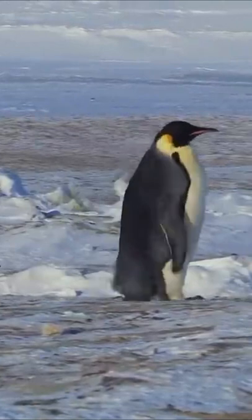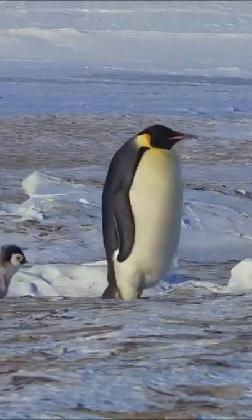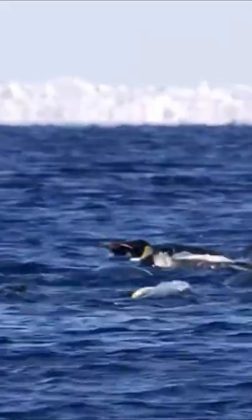Some species of penguins can march up to about 60 miles across sea ice to get to their breeding grounds. Penguin feet are also adapted to help the birds steer while swimming.